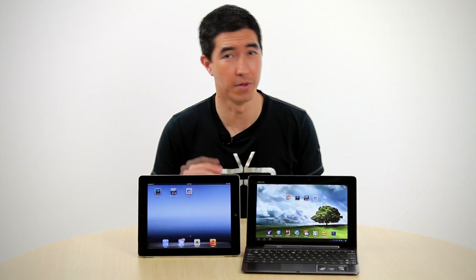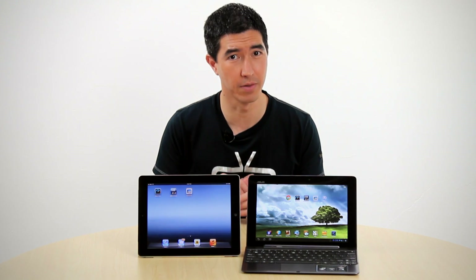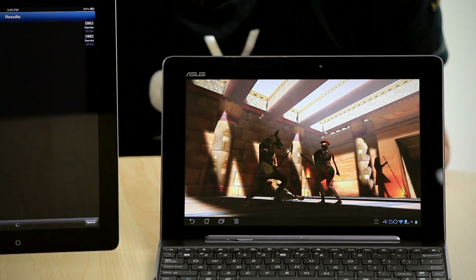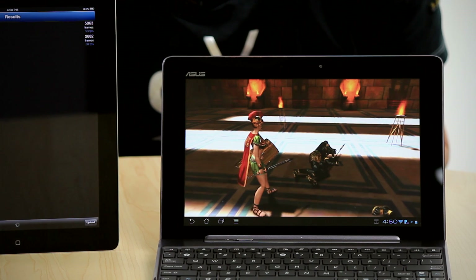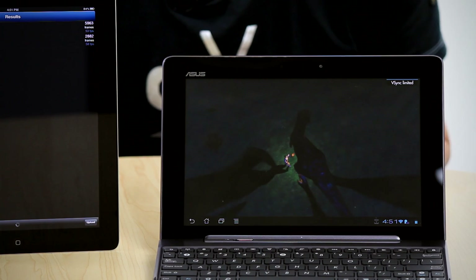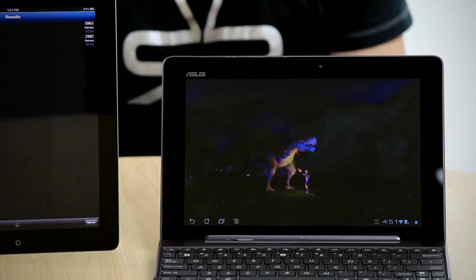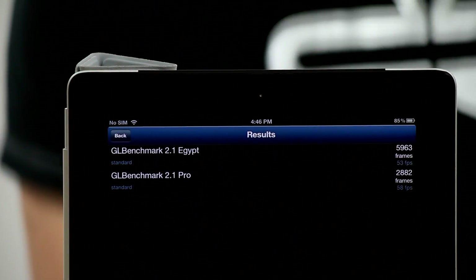We ran the GLBenchmark app on both devices. We used both the Egypt and Pro Standard tests. They looked very similar and ran smoothly on screen while the tests were running. However, the Transformer Infinity processed 3708 frames at 33 frames a second on the Egypt test, while the iPad performed at 5963 frames at 53 frames a second. On the Pro test, it was similar, with the Transformer Infinity producing 2374 frames at 47 frames a second, while the iPad came in at 2882 frames at 58 frames a second. So on a graphics benchmark, the iPad is still the benchmark.